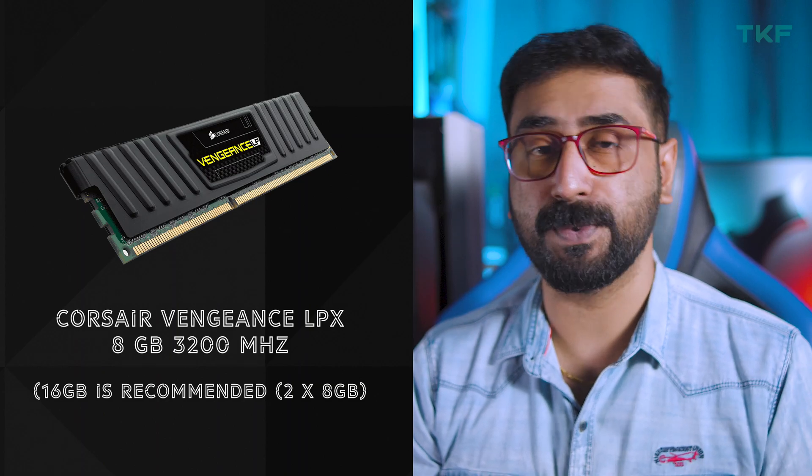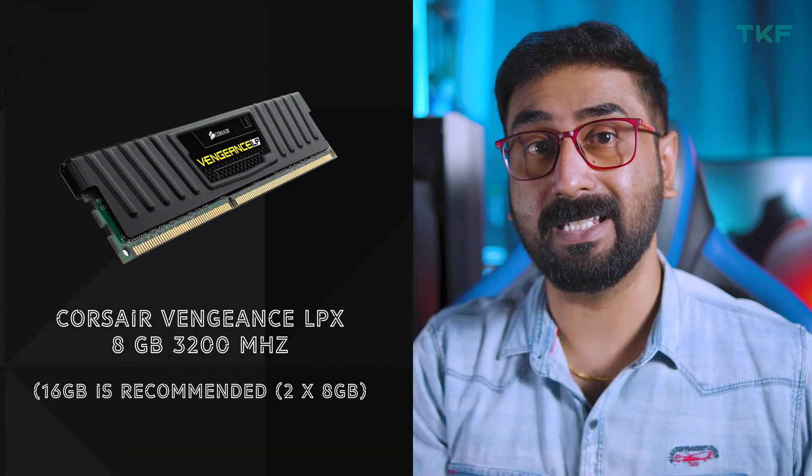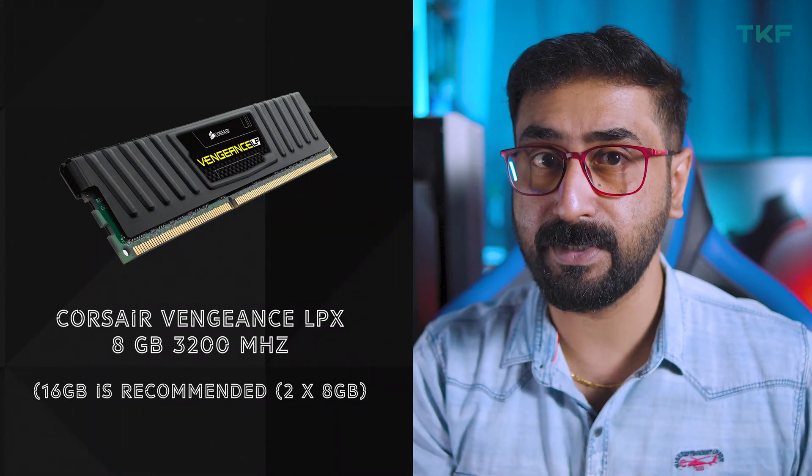For RAM, I personally recommend G.Skill, which comes with a lifetime warranty. Corsair Vengeance LPX and Crucial are also good options. I recommend 8GB in this build due to the 50,000 budget, but 16GB is most recommended. Because with 8GB, the integrated graphics uses 2GB, leaving only about 5.9GB usable — so 16GB gives better performance and stability. I'm using 8GB in this build, but 16GB is the better choice.